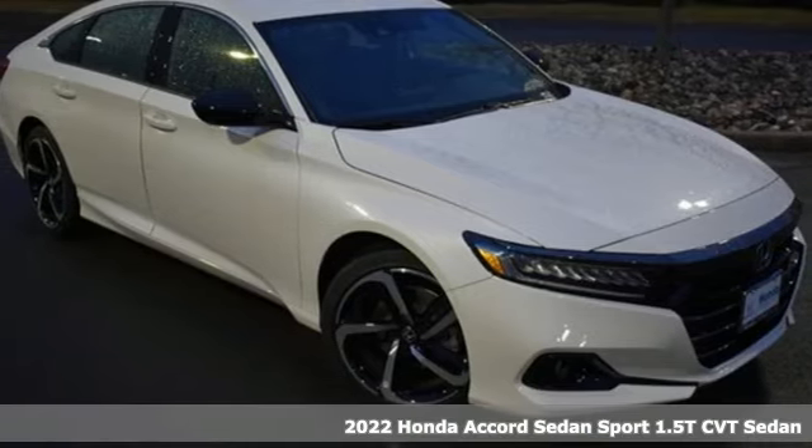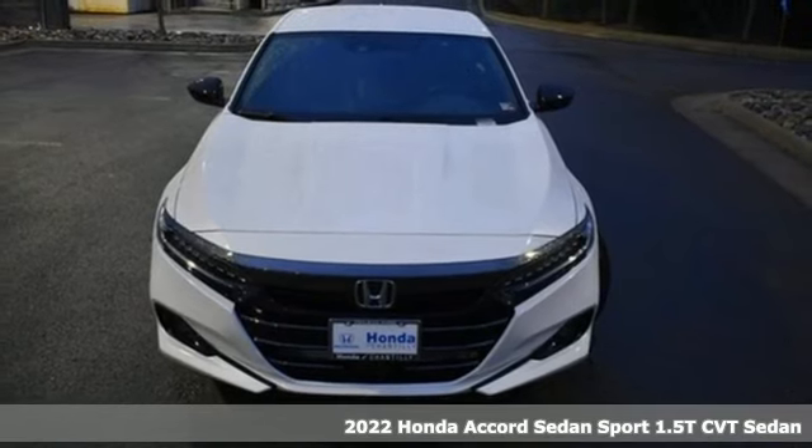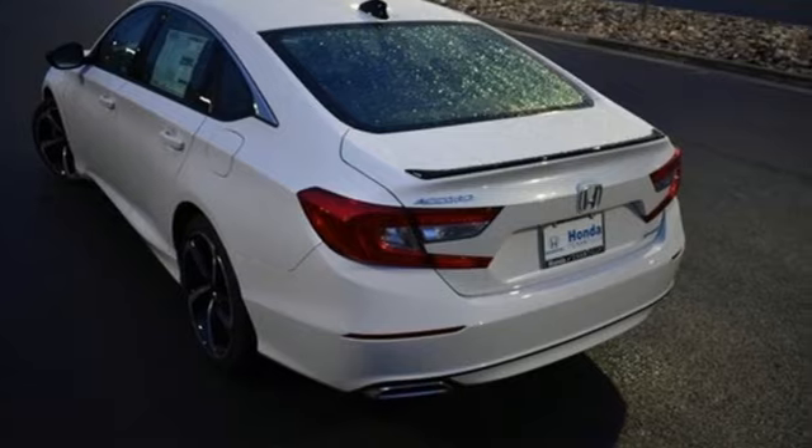Here's a new 2022 Honda Accord sedan. Year after year, the Accord is showered with awards and praise. Take a look and it's easy to see why. Drive it and you'll know why.